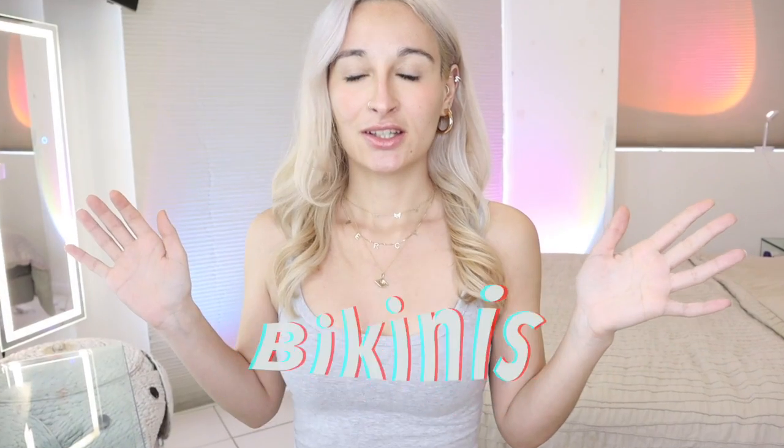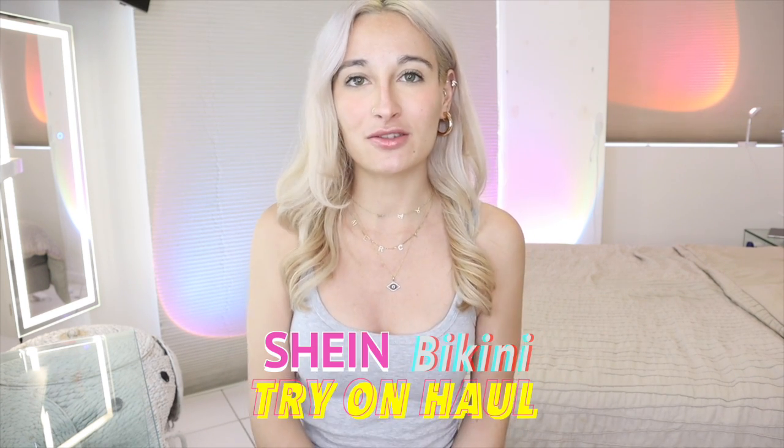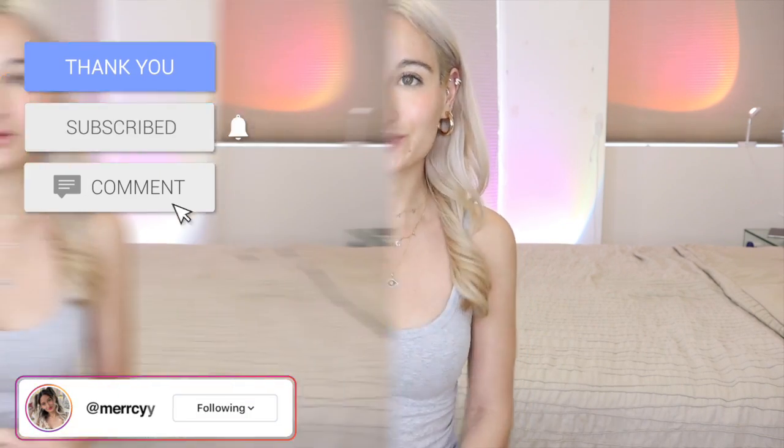I just bought another round of bikinis — this is like the fourth bikini try-on haul I've made this month. I think I have a problem. Anyway, I just bought a bunch of bikinis from Shein, so I'm gonna give you a Shein bikini try-on haul. Before I do, make sure to like and subscribe, follow me on Instagram, and let's go.